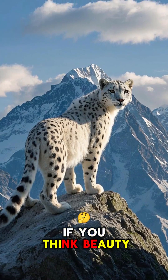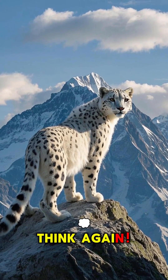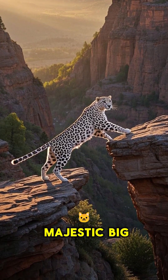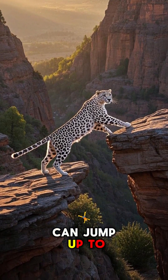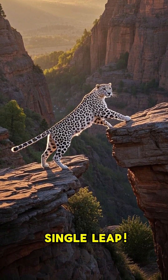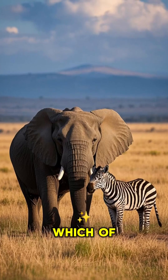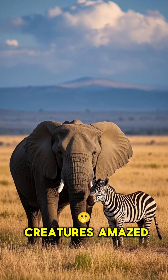Now, if you think beauty means fragility, think again. The snow leopard, one of the most majestic big cats, can jump up to 50 feet in a single leap. That's like jumping across a basketball court. Which of these beautiful creatures amazed you the most?